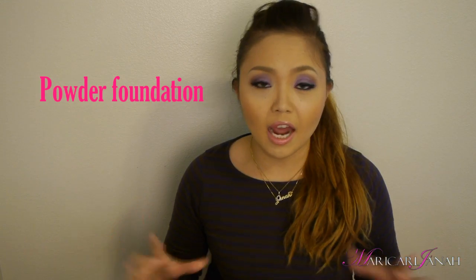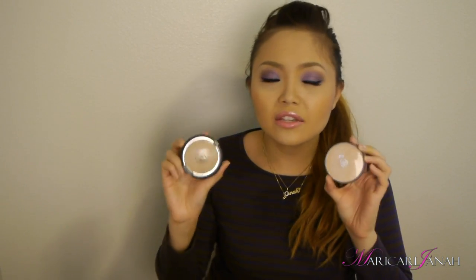Second to last is the powder foundation. There's the two-way cake foundation, which is very common — one is the Fanny Serrano two-way cake and another is from Everblenna. It's basically a powder foundation, but the difference is you can use a wet sponge for wet application. It's a bit obsolete — this is how our grandparents used to put makeup on — but it really has great coverage. I like powder foundations because if you have normal skin without unevenness or blemishes, you can just powder your face and you're good to go.